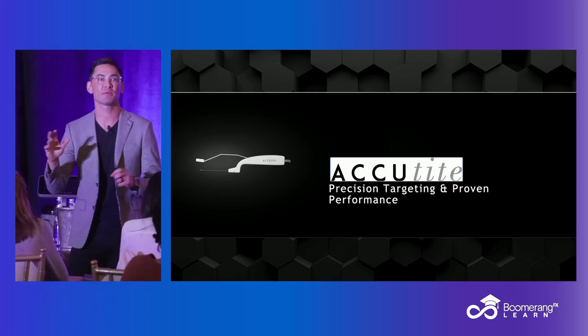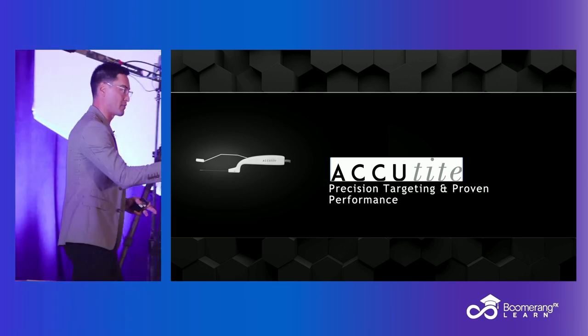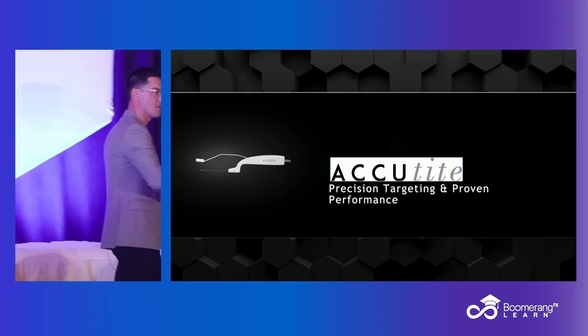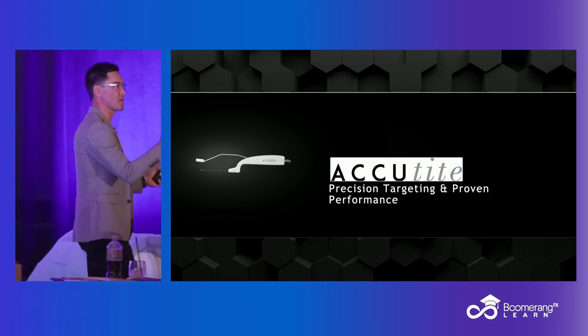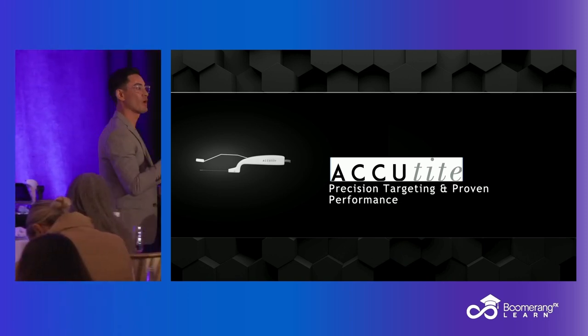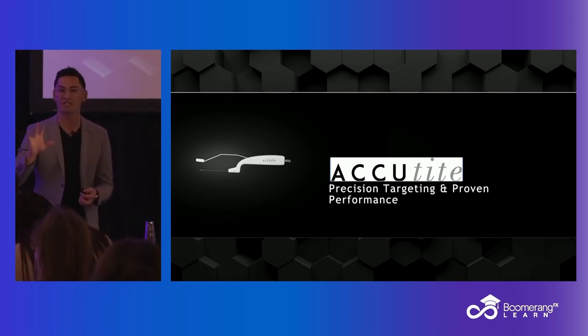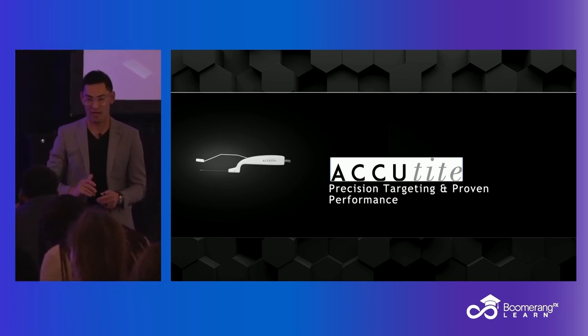When I'm thinking FaceTite, that is typically someone who would be interested in a facelift — usually the 50, 55, 60-year-old. AccuTite fits differently. What I typically find is that I'm jumping towards AccuTite not so much for that crowd — it's my injectable crowd.